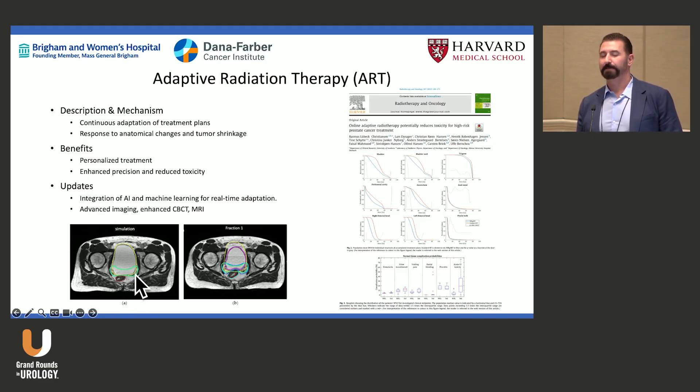For example, if during planning the rectum was outside the radiation field but on day one there's gas or stool pushing into it, we adapt the plan. This is personalized, precision medicine — accounting for the dynamics of the human body, which moves, so we can deliver what we intend and minimize dose elsewhere.